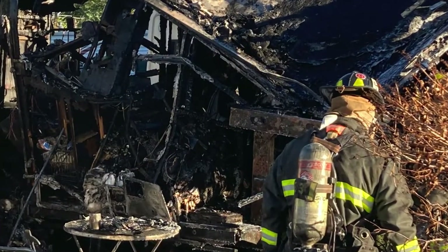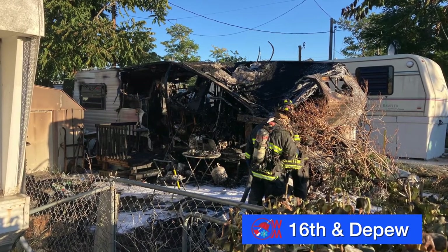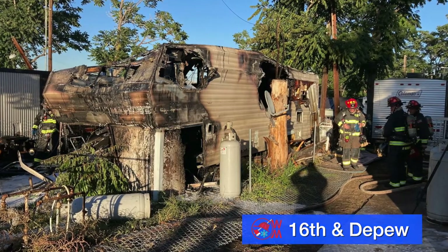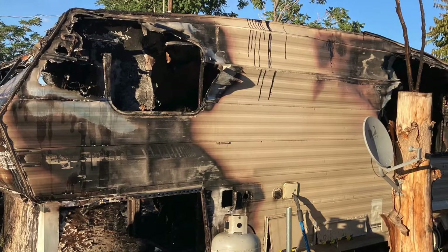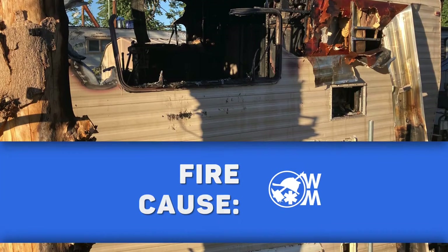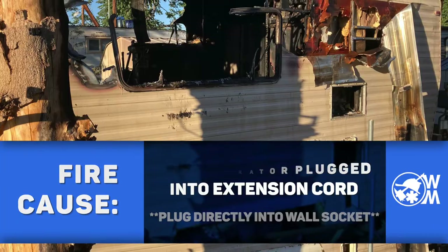A fire in a trailer home near 16th and Depew Street — the structure was fully involved when crews arrived on scene. Firefighters were able to contain the fire to one home despite close proximity to adjacent homes in the trailer park. Our investigator determined that the fire was caused by an oxygen concentrator that was plugged into an extension cord, which overheated and ignited. For your safety, it's recommended that oxygen concentrators be plugged directly into a wall socket.